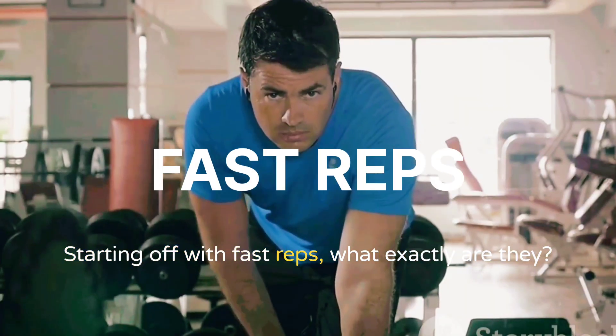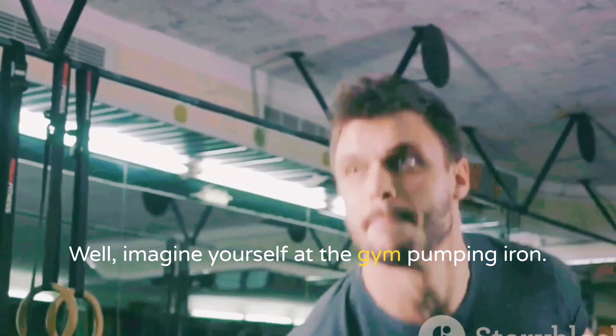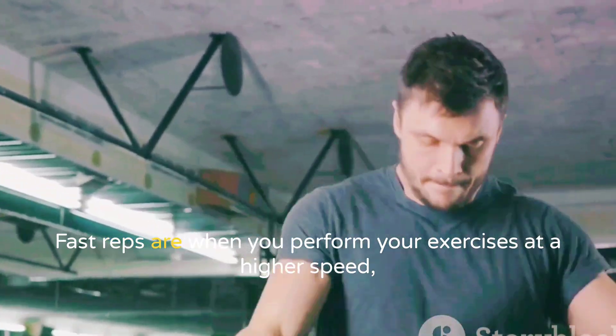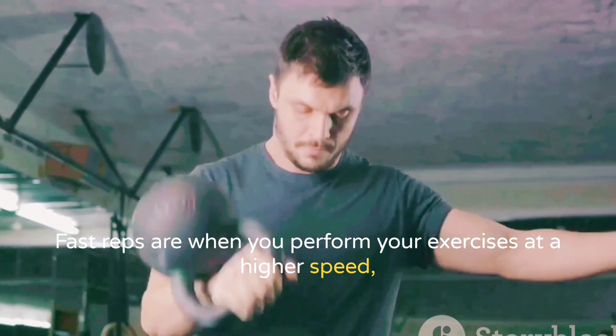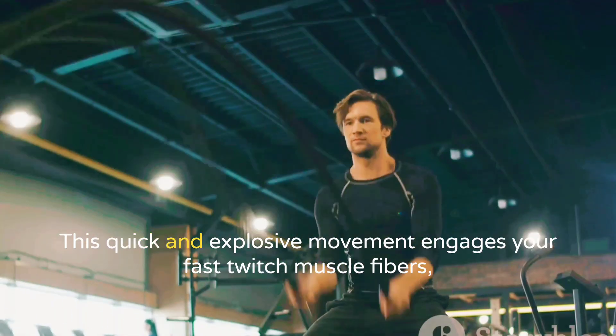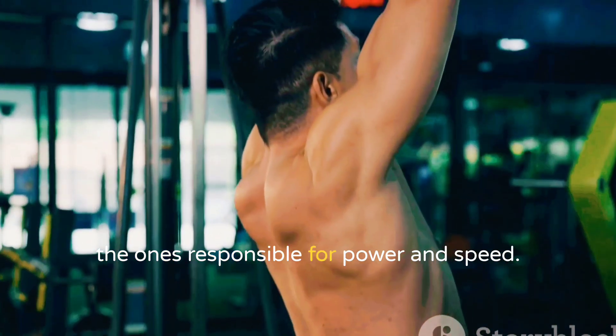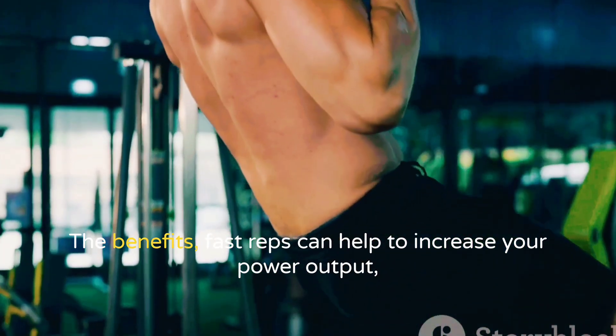Starting off with fast reps — what exactly are they? Imagine yourself at the gym, pumping iron. Fast reps are when you perform your exercises at a higher speed, completing each repetition in a shorter amount of time. This quick and explosive movement engages your fast-twitch muscle fibers, the ones responsible for power and speed.